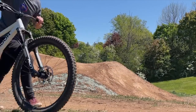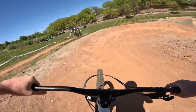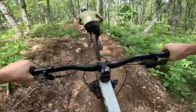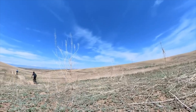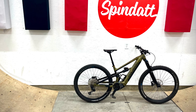We interrupt this regularly scheduled marathon training vlog to bring you this special Spindatt presentation. I've been mountain biking now for the better part of 12 years. Some years were definitely better than others, but in that time I've had the opportunity to ride all sorts of different trails in different parts of the world, and because I'm lucky enough to be a bicycle influencer, do some of that riding on some pretty sick bikes as well.